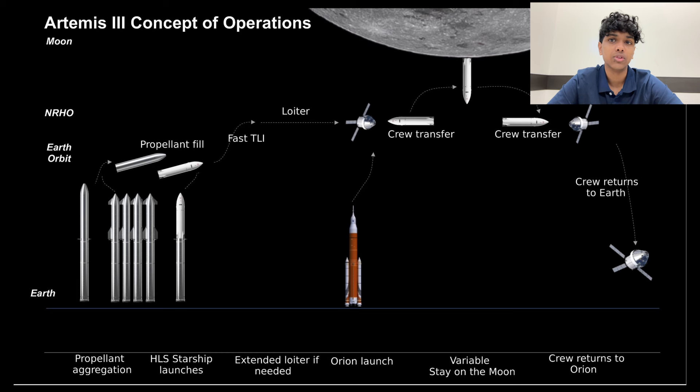After living on the Moon for about a week, the two astronauts on the lunar surface will return to Starship and rendezvous with Orion in NRHO. Once the two astronauts disembark from Starship and re-board Orion, Orion will perform an orbit departure burn, followed by one more entry burn before entering Earth's atmosphere. Starship HLS will return to LEO and then descend to Earth along with Orion to be reused in future missions.